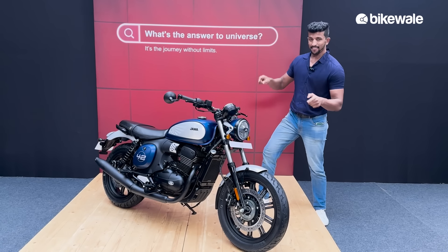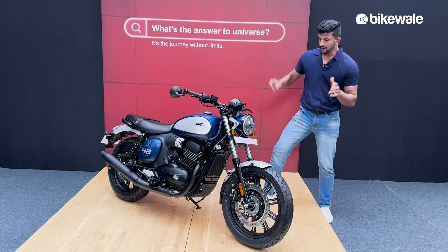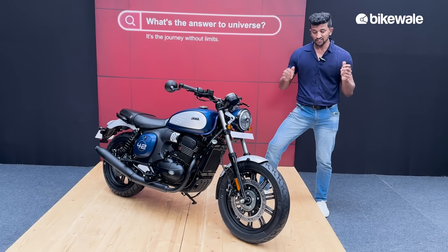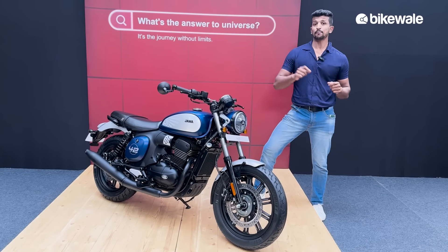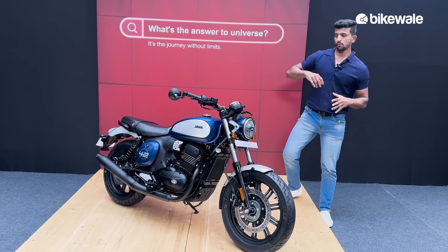Welcome to BikeWale. I am Prateek and the bike you see here is the brand new Jawa 42 FJ. This is a top-end variant and the overall pricing starts from 1.9 lakh rupees for the base variant and goes all the way to 2.2 to 2.3 lakh.